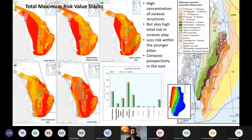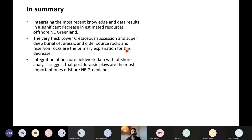This is quite contrasting to the previous assessment that predicted the main exploration potential within the Danmark Havn Basin. To summarize: by integrating the most recent knowledge and data, this results in a significant decrease in estimated resources offshore northeast Greenland. The resource assessment has been most impacted by the very thick lower Cretaceous succession and thereby the super-deep burial of Jurassic and older source rock and reservoir rocks. But integrating onshore fieldwork with offshore analysis suggests post-Jurassic plays as the most important plays offshore northeast Greenland.